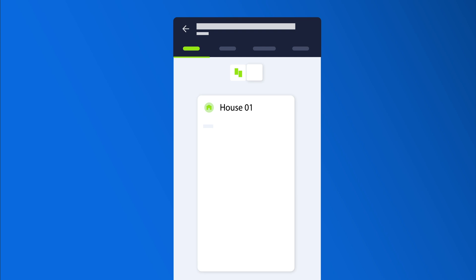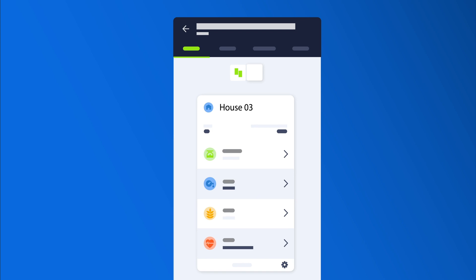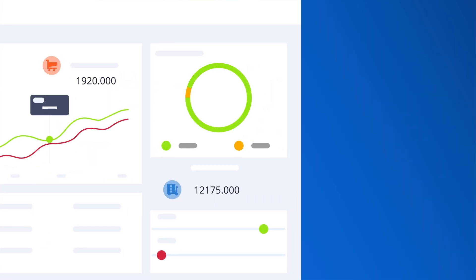Correlate every house environmental data point with flock performance indicators like mortality, weight gain, health status, and many others. EmTech's AI platform will accurately predict your outcomes before they happen, and even suggest actions to maximize performance and allow you to increase profit.